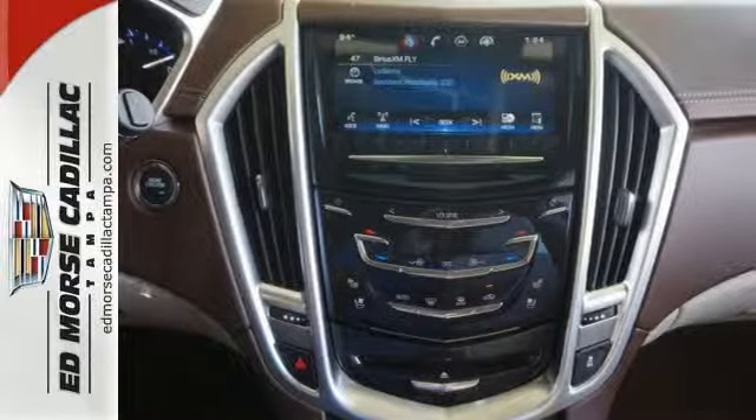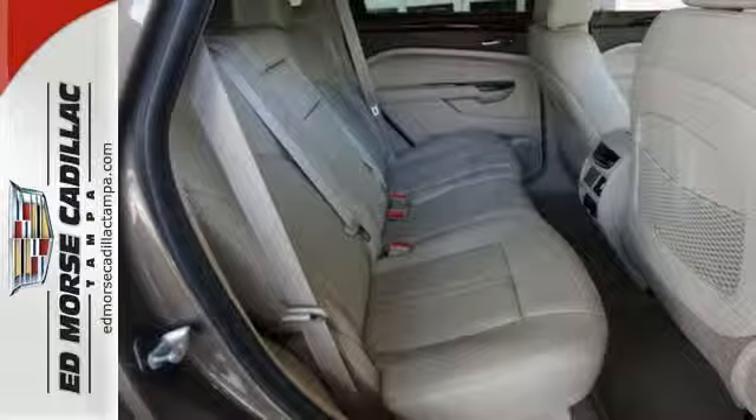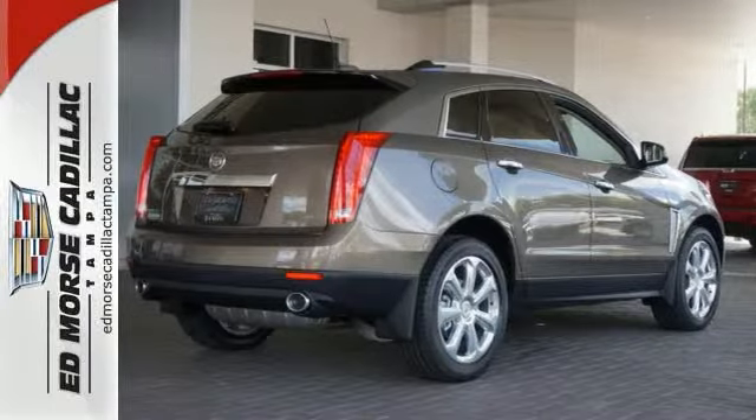Music lovers won't want to get off the road with the great audio features, premium sound system, and premium speakers. Make your move before it's too late.